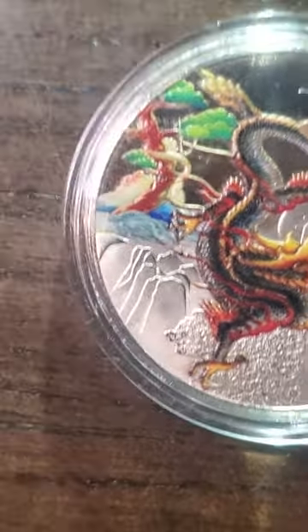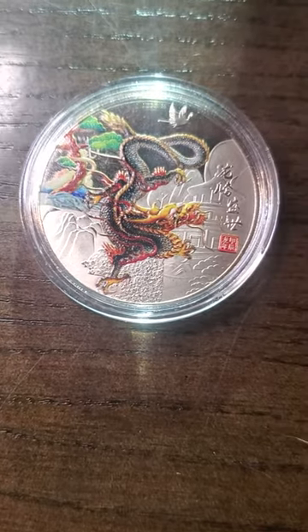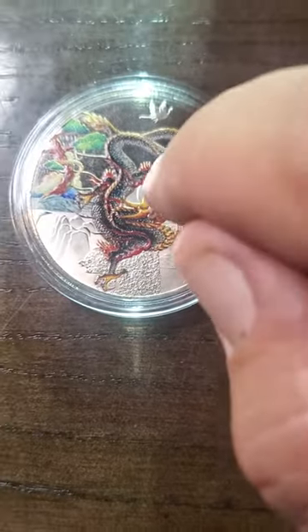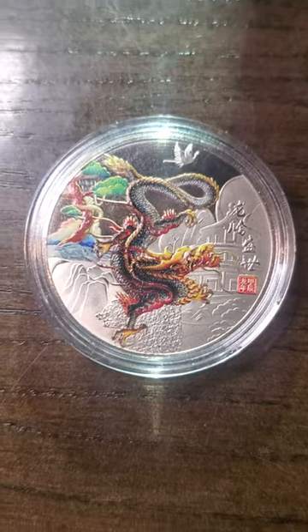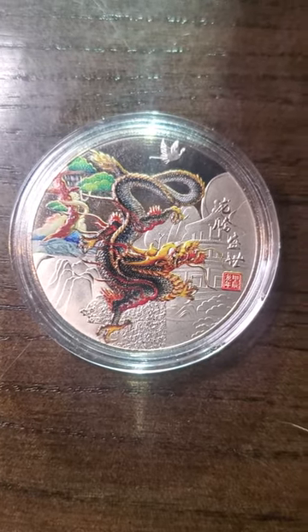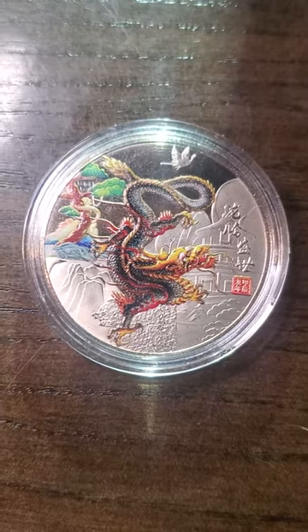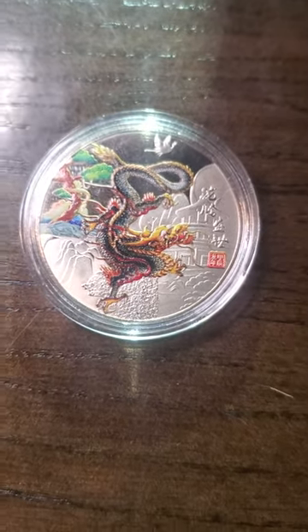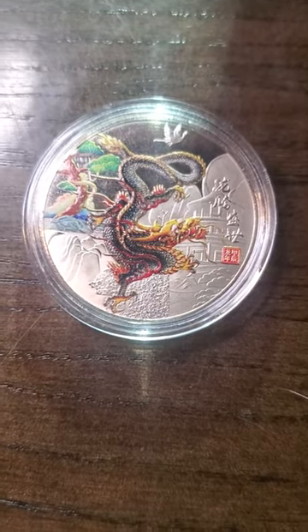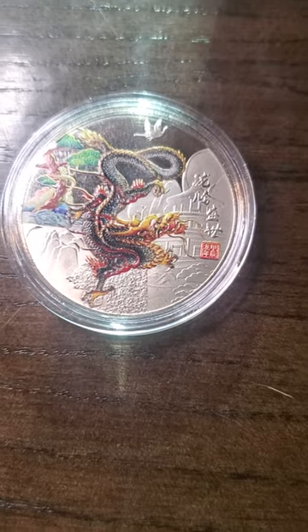So how about I rate this coin? I'll give it a seven and a half. Even though I like the dragon on front, I'll give it a seven and a half. So what do you think my YouTube peeps — how would you rate this coin from seeing the front and the back? Would you give it a one or a ten? Let me know in the comments. And if you like the content I'm providing, please hit that like and subscribe button. I'd appreciate it. Until next time, have a wonderful evening. Bye.